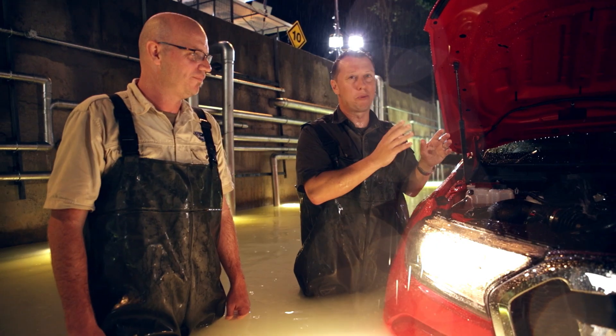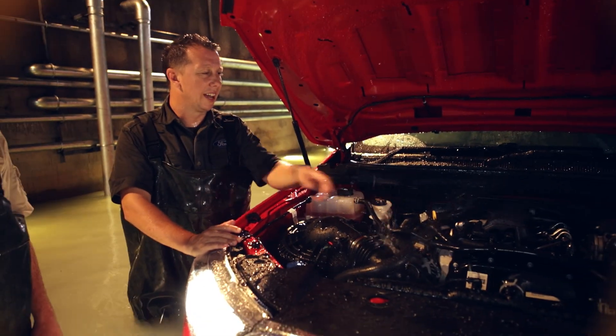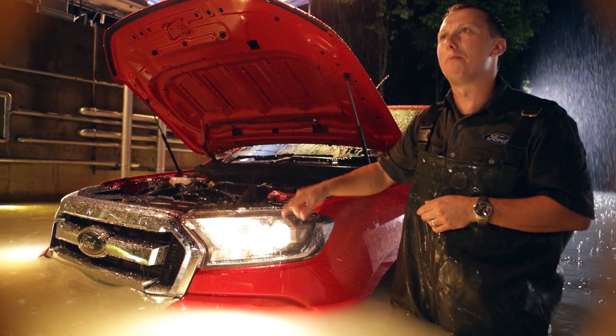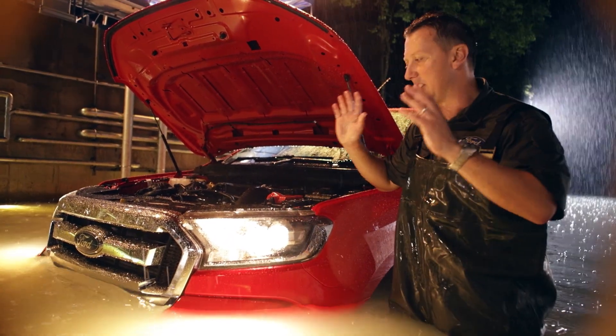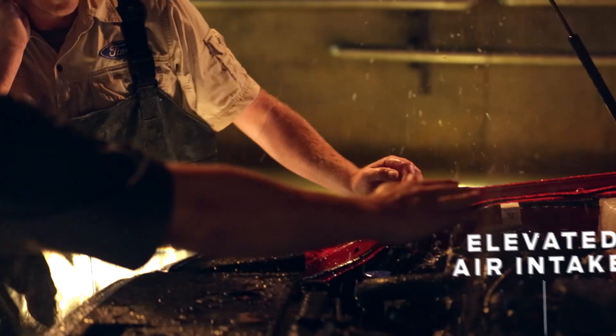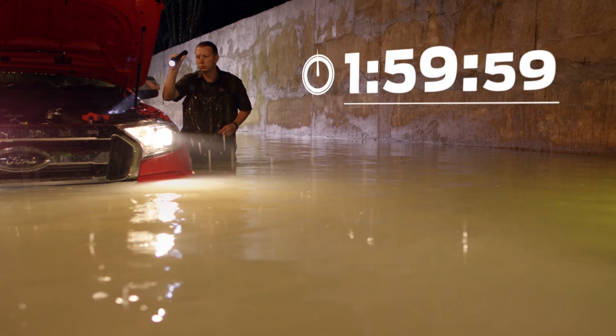Yeah, this is pretty crazy — this is nuts. We've got all sealed connectors that are watertight. We don't want water getting in there, otherwise there'll be pistons everywhere. The fog lamps would have been sitting down at the bottom there — high intensity, still working. This is just tough done smarter. The Ranger's elevated air intake keeps the engine idling normally, proving it's ready for any kind of wading situation.